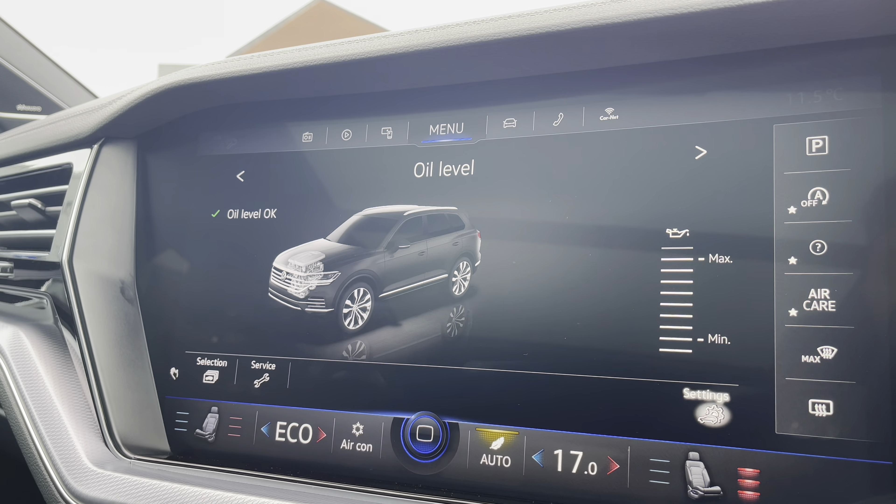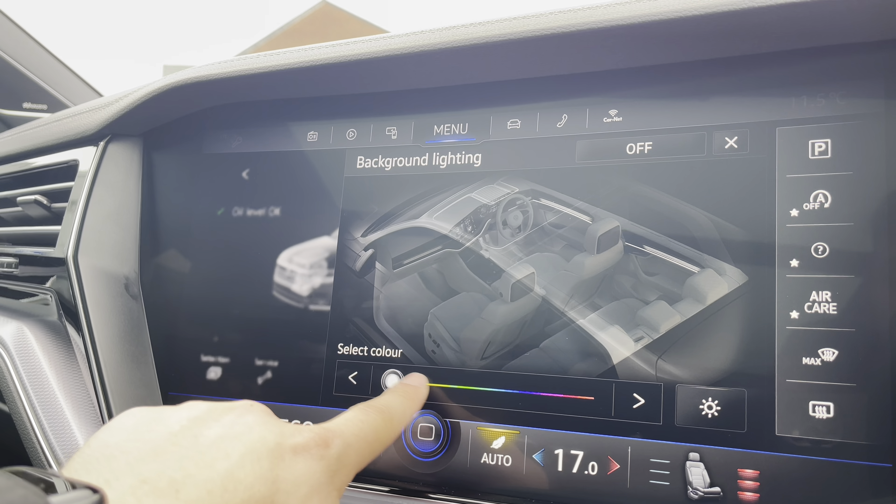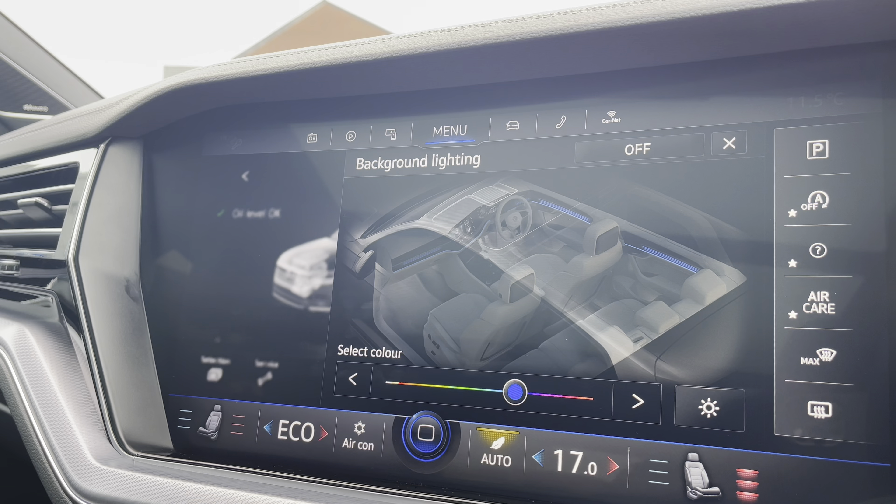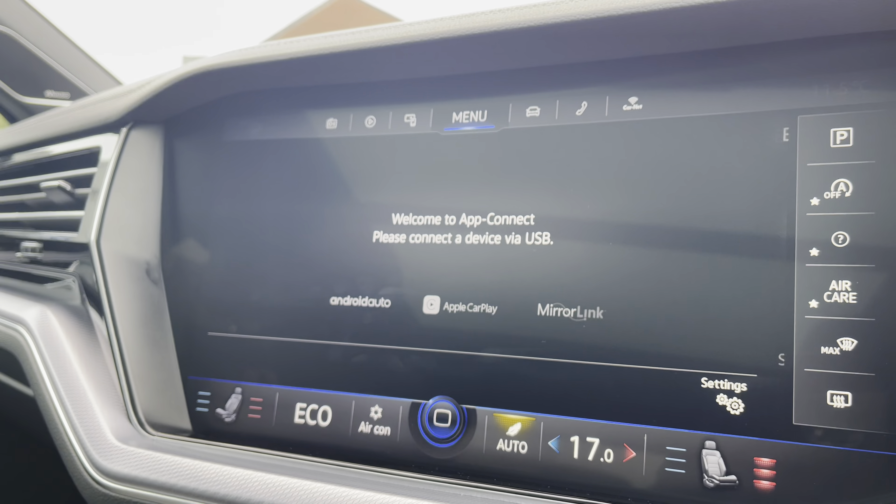Within the upgraded ambient lighting functionality, you can create a much more personalised experience. As you can see on display, it targets lighting around the car and is a nice addition perfect for night-time travel.